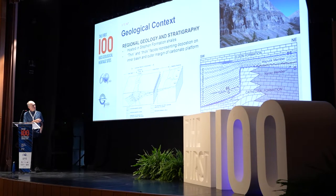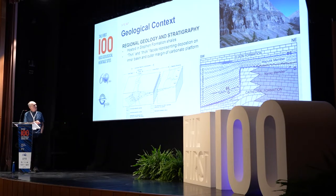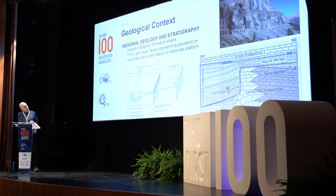The Burgess Shale is within the Stephen Formation Shales, consisting of a thin facies shown at the Waputuk member, and a thick facies, bounded by two thick carbonate platform units: the Cathedral Formation and the Eldon Formation. The thin facies represents deposition on a shallow continental platform, and the thick facies represents deposition outboard of the platform margin in the outer detrital belt. The thin Stephen is bounded by the Cathedral Limestone and the Eldon Limestone above.